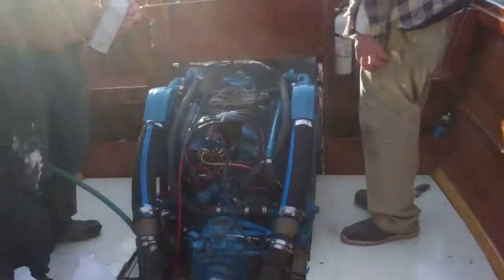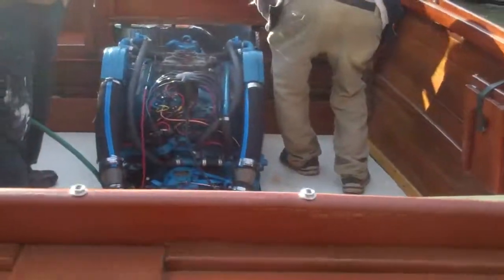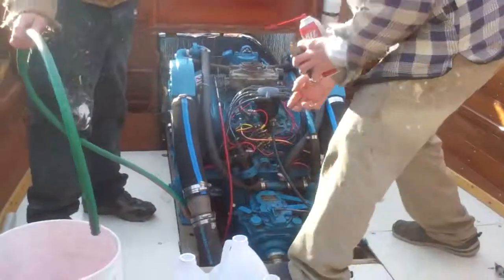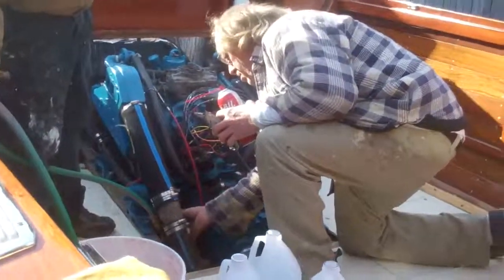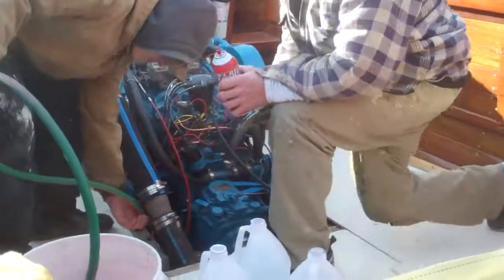True North's transplant is complete, all is good. We'll set the engine box in there and be good to go. True North is ready for spring. We'll shut this valve and we'll be back to you with the next boat.